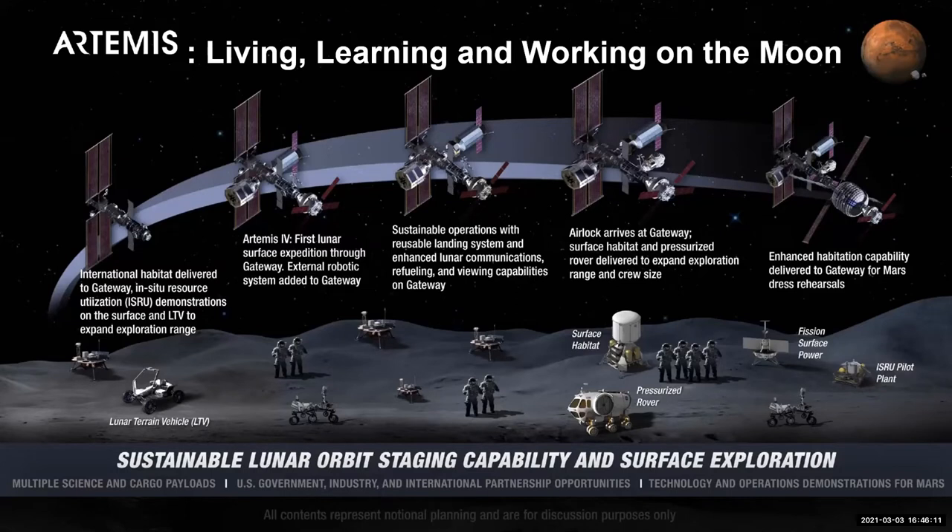What differs greatly from Apollo is we have a pressurized rover. In that rover you can travel miles away from the launch site — much farther — and you can actually live in it for up to two weeks. You can go on quite an excursion far away from your base to explore more of the Moon.